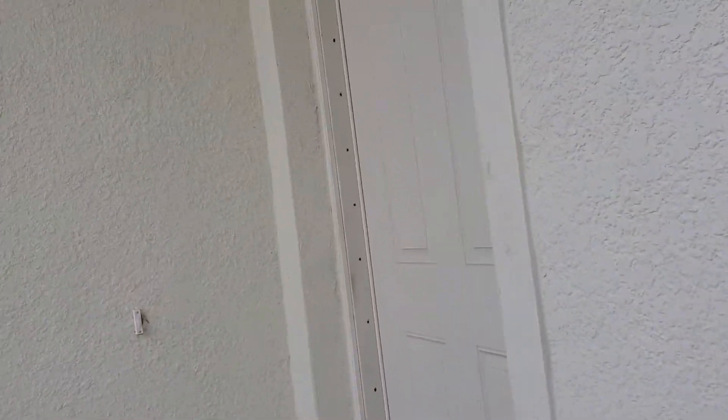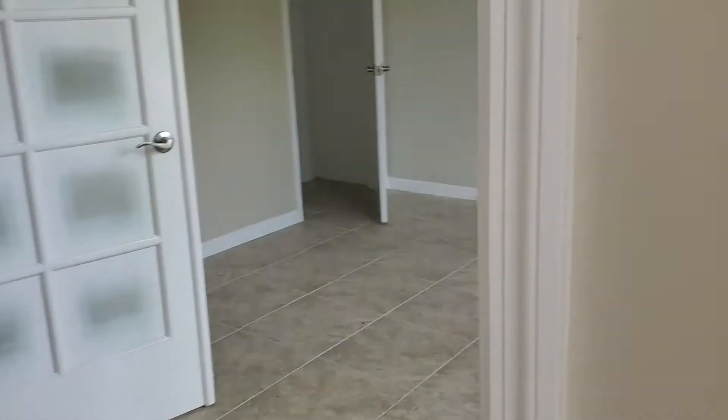Right off the bat we have French doors coming into here — it's more like a den than a bedroom, although it could be used as one. With my newest addition to the family coming soon, we had to turn our office into a bedroom.